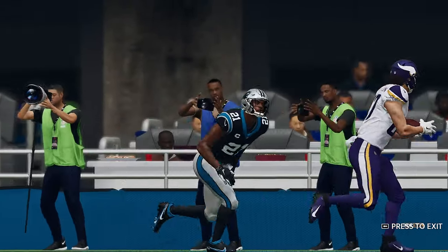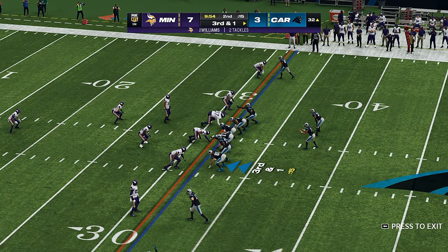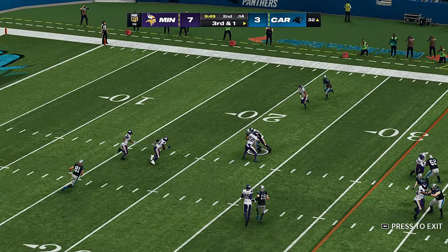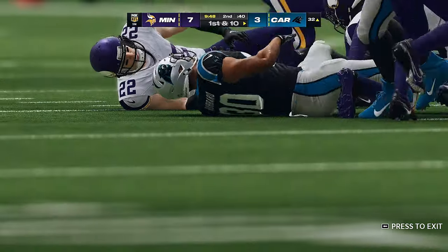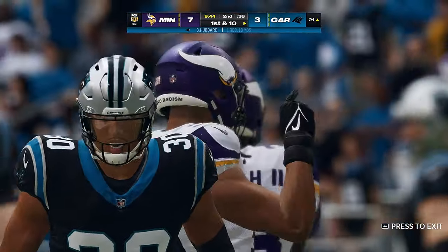That's just how they drew it up. His first read was there, got it to five. Third and a yard — Young throws, now inside the 25, and this is going to turn into another first down as the tackle is made at the Vikings' 21.